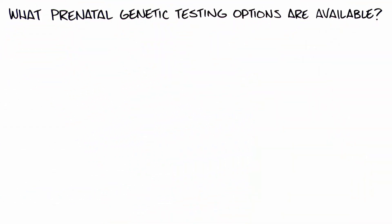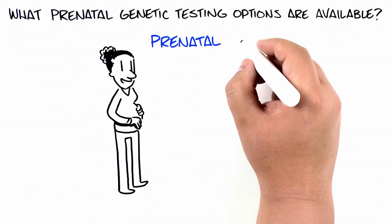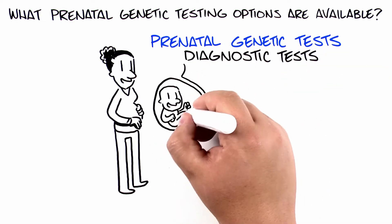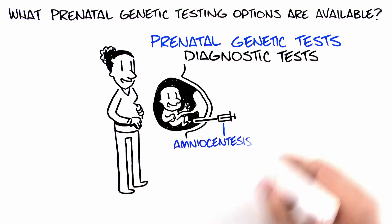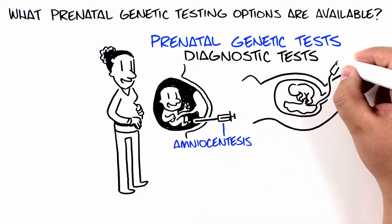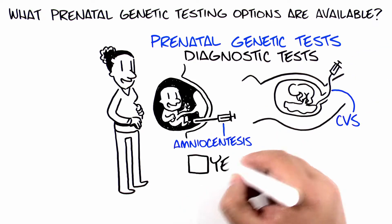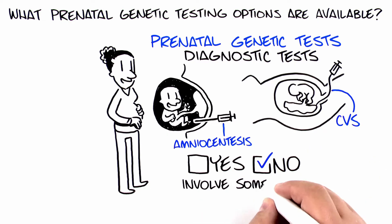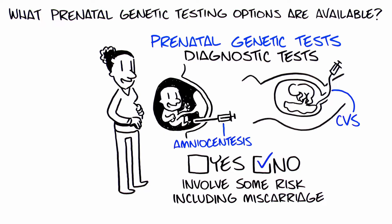Prenatal genetic tests can be put into two categories. One: diagnostic tests, such as amniocentesis and chorionic villus sampling (CVS), can provide definitive yes or no results. However, these tests involve some risk, including a chance of miscarriage.